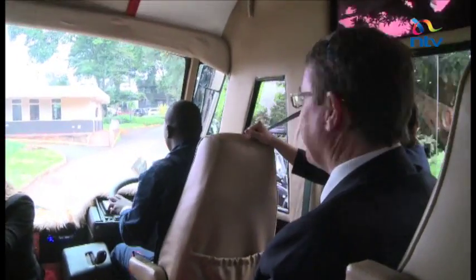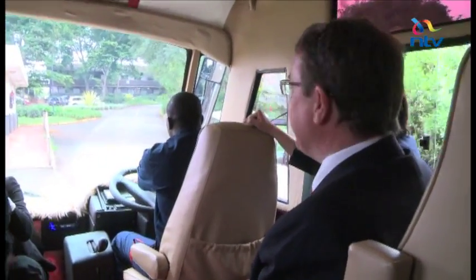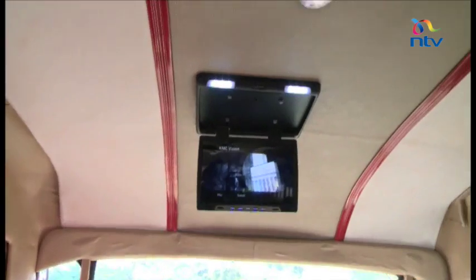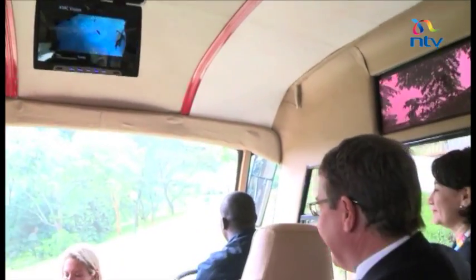This morning several of the dignitaries attending the UNEP conference took a ride on the bus. Environmentalists all over the world have hailed renewable energy as the future, and imagining one where public transport is a system of electric and solar buses may not be such a lofty ambition after all.